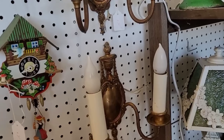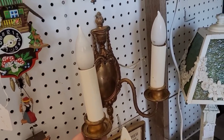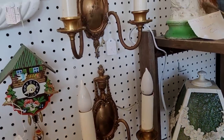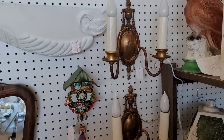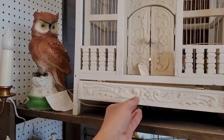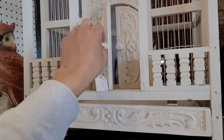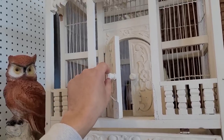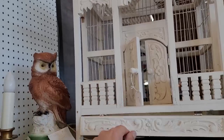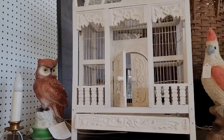Love these little sconces here. These are wired — obviously they need to be rewired. $20 each. That's not that bad. It's simple, and I like the simplicity of those. Interesting little birdcage here with a little perch. I think it's more of a decor piece than an actual functional one, but that's quite fancy.